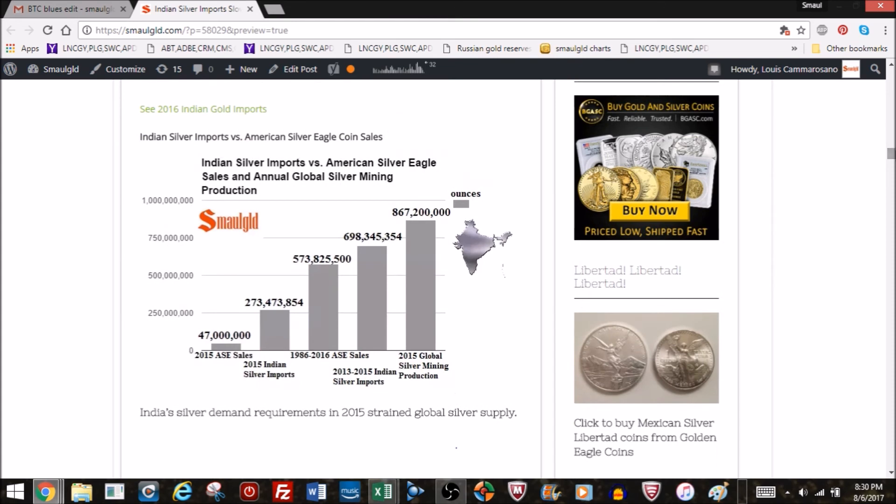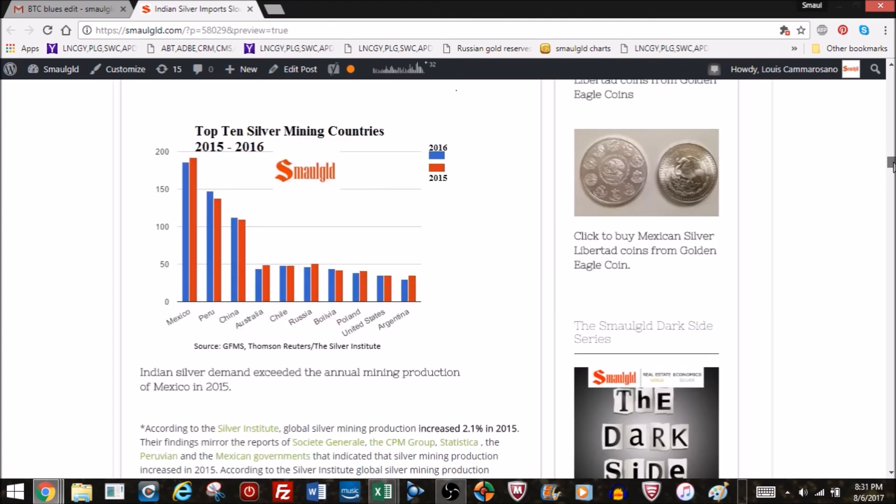Here's another chart on Indian silver imports showing global silver mining production. 2015 and 2016 were about the same in total mine supply. But from 2013 to 2015, 700 million ounces of silver went into India — more than total American Gold Eagle sales in their entire 30-year history from 1986 to 2016. Just in 2015 alone, Indian silver imports were over a quarter of a billion ounces — and that was also the record year for Silver Eagle sales.